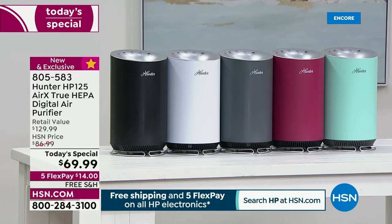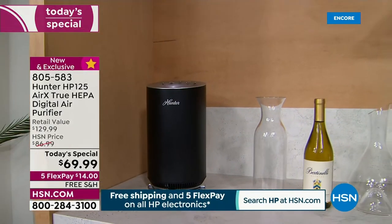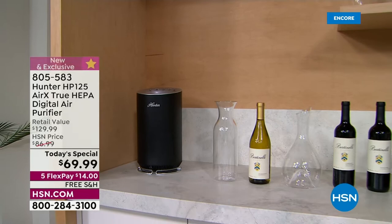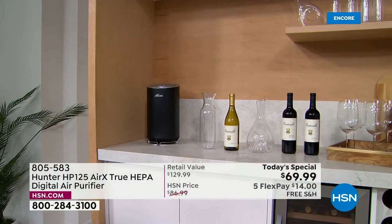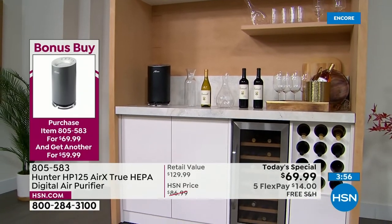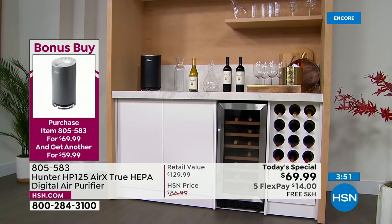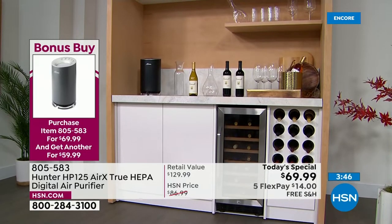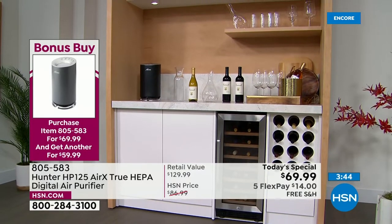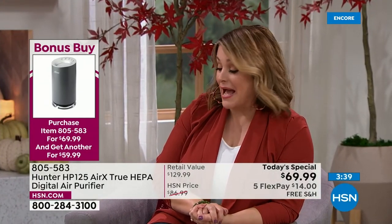Remember the bonus buy — buy one today's special and each additional is $10 off. We've got one on the bar and you barely even notice it — it looks like a vase, blending into the decor. There's one in the kitchen in the aqua. Take advantage of that bonus buy and don't forget to add the filters to your purchase — we have them in stock right now at $29.99, single or auto ship.